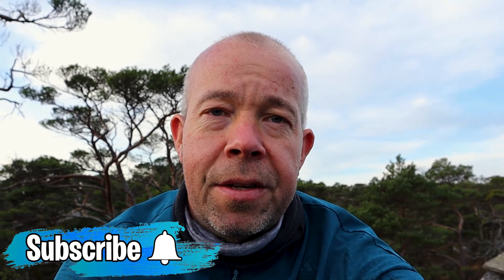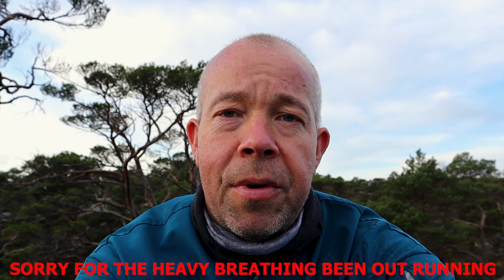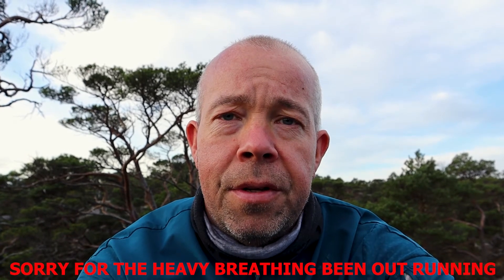Hi, Aspen here from DroneInNature. Today I want to talk about two different editing programs: Adobe Premiere Pro and DaVinci Resolve 17. Which one should you choose? That's a difficult question because both of them are really, really powerful and good. I have a trial version of Premiere Pro now and I'm testing it out, and I must say I really like it.